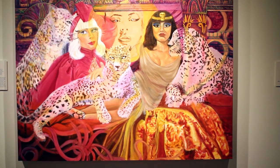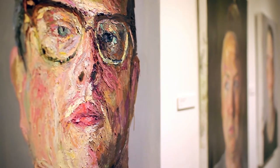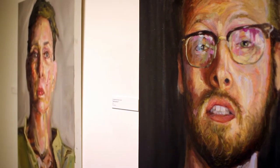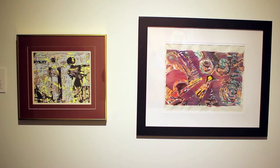Behind me you see Constantine Nemo-Dorn's work. These are all portraits done in oil, a very traditional style of painting. Each one is of either his brother, his sister-in-law, his mother, or a self-portrait. Constantine feels that he should only paint what he knows — and so what could you know better than the people who you love most?